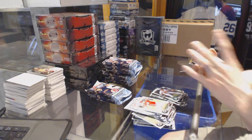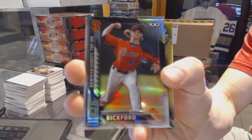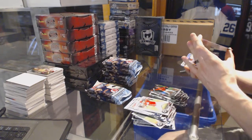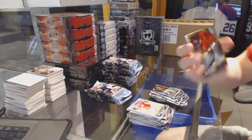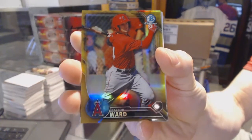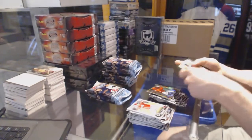We've got a Bowman Top 100 of Bill Bickford. We've got a gold refractor numbered 3 of 50, Taylor Ward. 3 of 50, Taylor Ward.